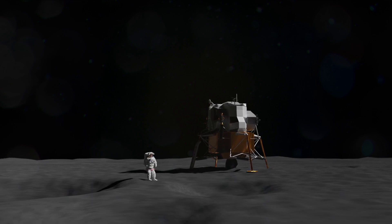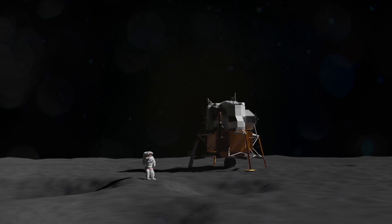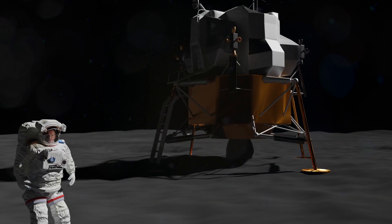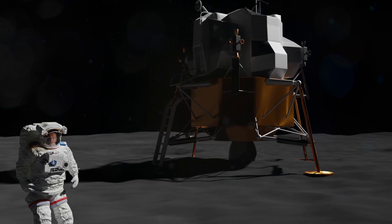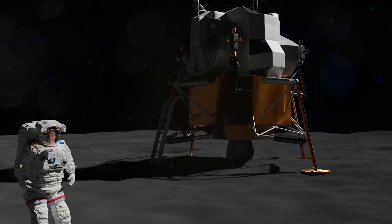That's all for this one, but I'm going to replay the last minute of the landing — this time I'll let you listen to the radio chatter between Armstrong and Houston Control. See you next time.